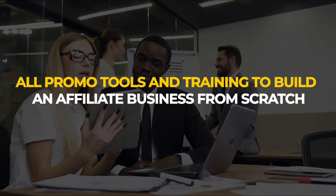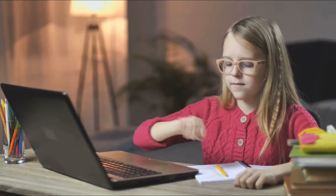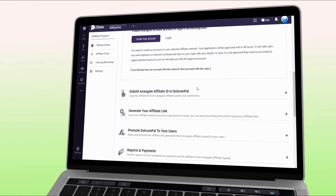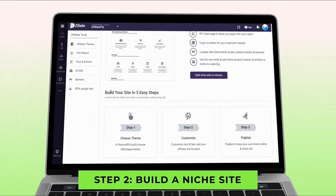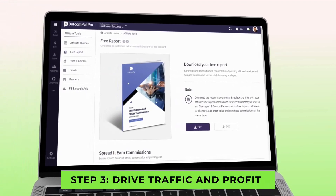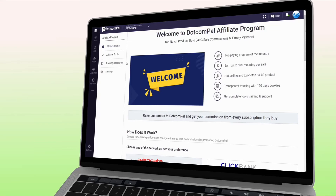You can do this in just three easy steps. Step one: apply for the affiliate program to get your affiliate link. Step two: build a niche site using their done-for-you beautiful theme to build an affiliate niche site and online presence in any niche. Step three: drive traffic and profit — use done-for-you free reports, emails, social posts, and proven trainings to build your list, drive traffic, and make commissions like a pro.